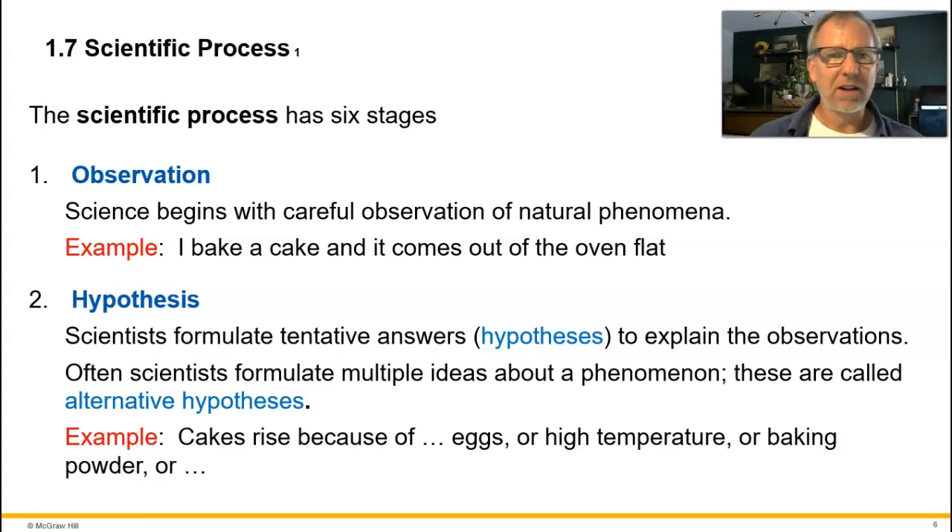Throw out the idea that a hypothesis is an educated guess. When we come up with hypotheses, we're not guessing — guessing isn't part of it. 'Educated' means we're basing our answers on prior knowledge and experience, on what science already knows. A hypothesis is a tentative answer or explanation based on prior knowledge and experience. We want to come up with multiple hypotheses so we don't leave anything out, since if we only come up with one it may well be the wrong one.